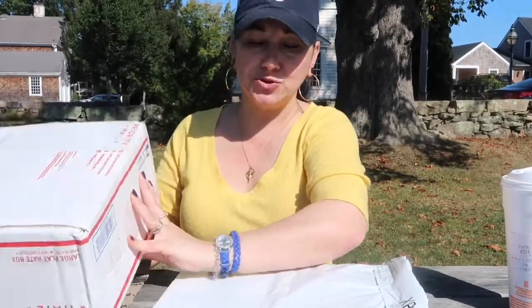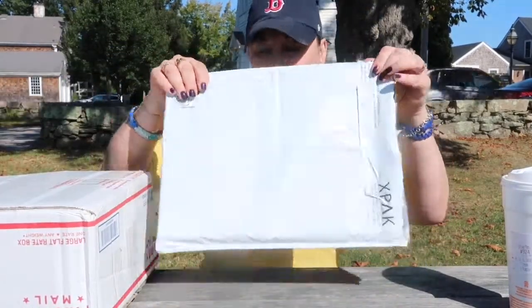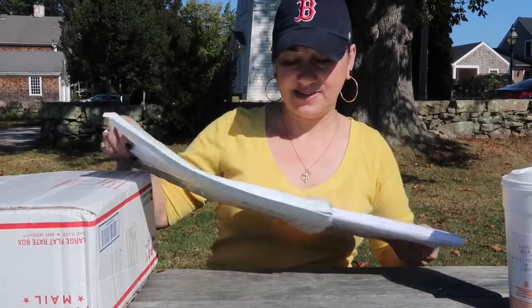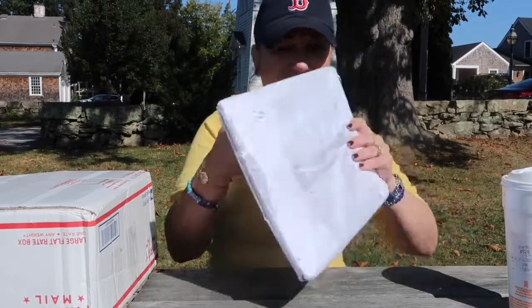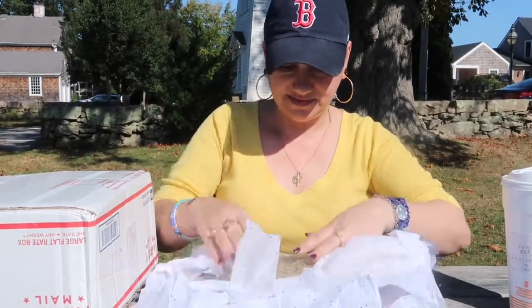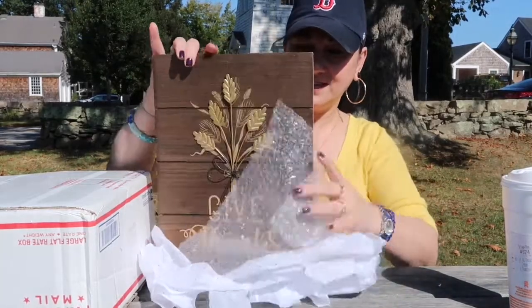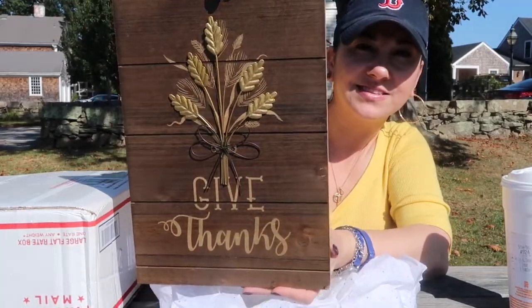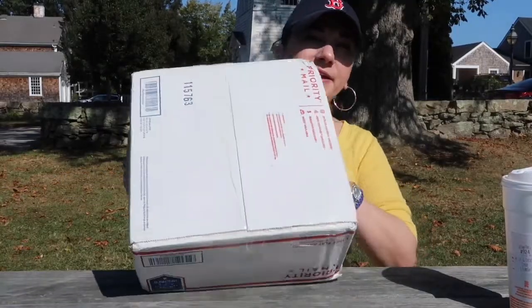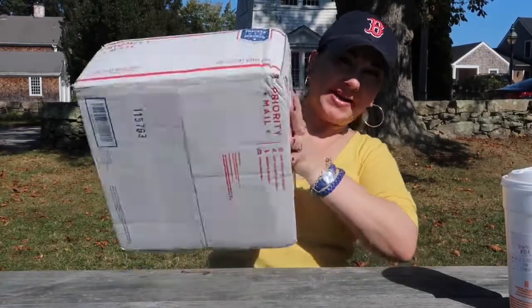My swap came in two packages. I'm not sure which one she wanted me to open up first, so let's just start with this one. All right, and then the bigger package.